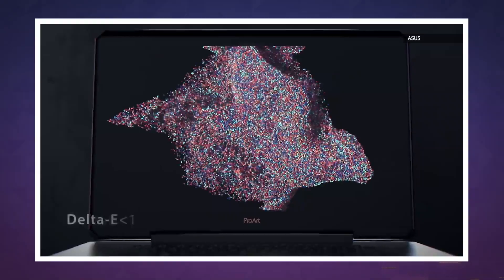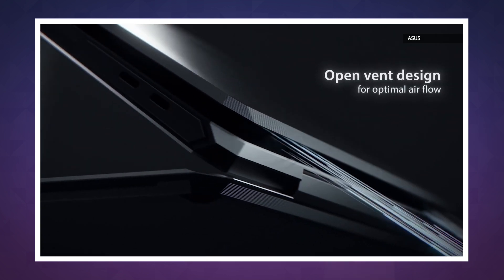It's also working with laptop makers to develop slimmer power adapters, which can be huge for demanding machines.